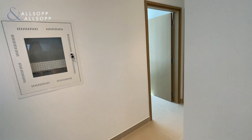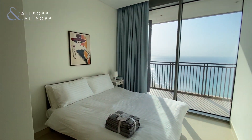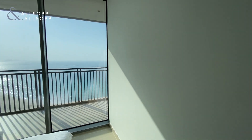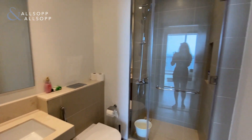Then on to the two bedrooms. First into the second bedroom, with built-in wardrobes and a view. Then into the shower room, which is also nice and spacious and big.